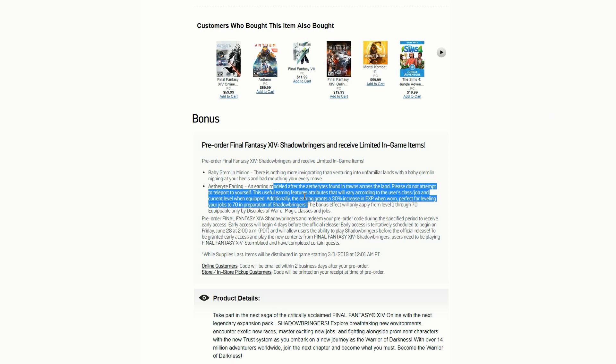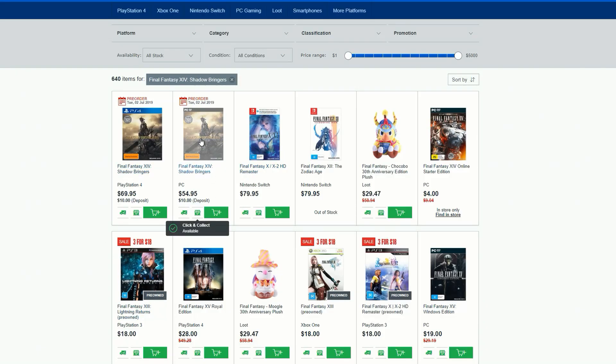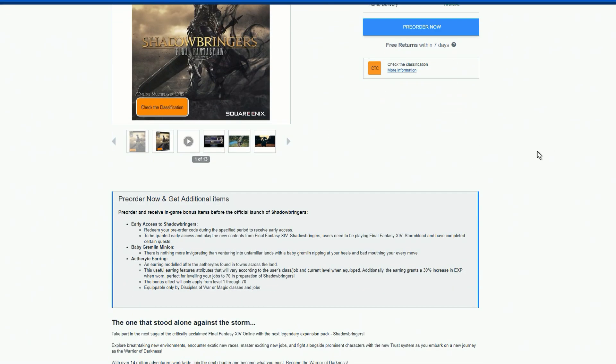In Australia we're paying $54.95 for the PC copy and $70 for the PS4 version. You get the same incentives as in America — including early access to Shadowbringers, which you'll be able to get by redeeming your pre-order code during a specific period.